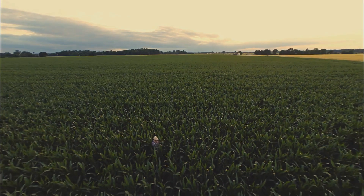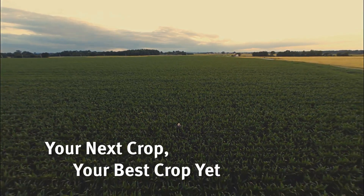Work with your trusted advisor to help make your next crop your best crop yet.